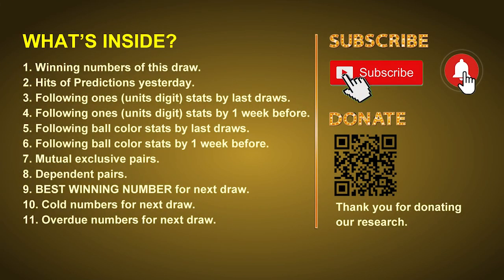Good afternoon, my friends. Welcome to UK 49's Lunchtime Club, where we share statistics and probability of UK 49's lunchtime winning numbers and maybe give you some inspiration for numbers of the next draw. Please like, share, and subscribe to our channel. In this video we will tell you the draw result today, review hits of predictions we made yesterday, then do some math to find out the best ball color and best winning numbers for next draw, plus tips on mutual exclusive pairs, dependent pairs, cold numbers, and overdue numbers.